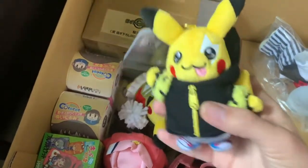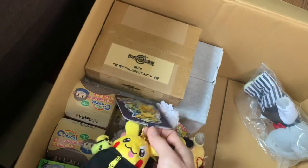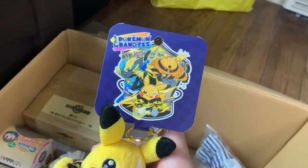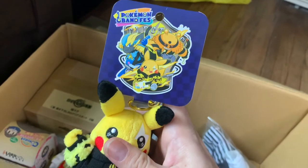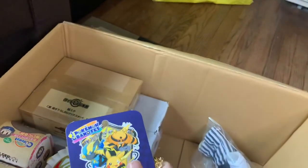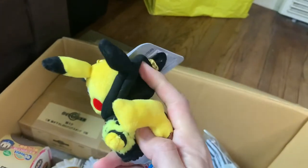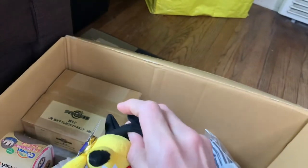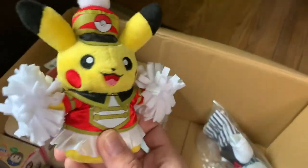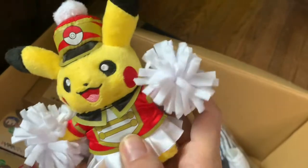They made a T-shirt of this design that I really wanted but wasn't able to get. This is part of the Pokemon Band Fest series — it's like a rock star Pikachu. It's got a little hoodie and you can even put the hoodie on. And look at the little cheerleader with the fuzzy pom poms — they really went all out on this one!